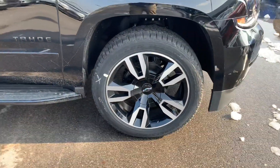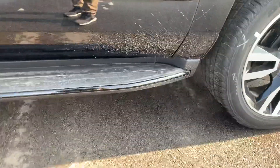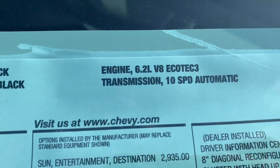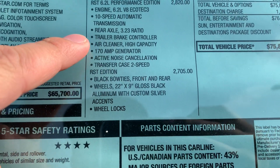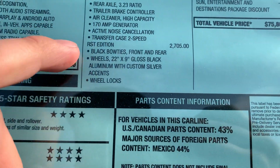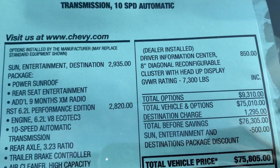So part of the RST package are these wheels here, the black emblems, the black glossy side steps. This one does have the 6.2, and a couple of things that come with it are the 10-speed transmission, the 3.23 gear ratio, trailer brake controller already in there, 2-speed transfer case, and a couple other things with that RST appearance package.